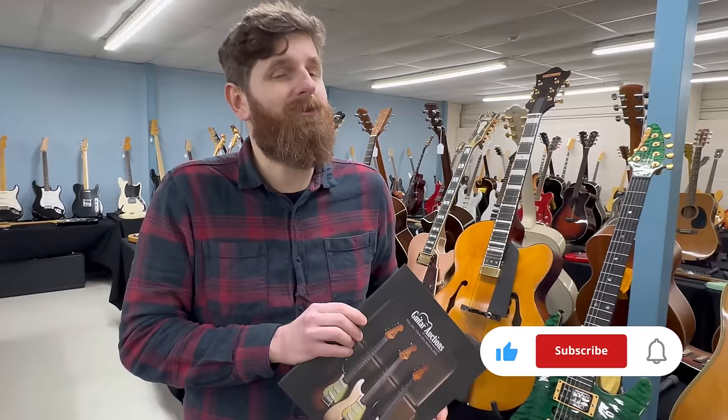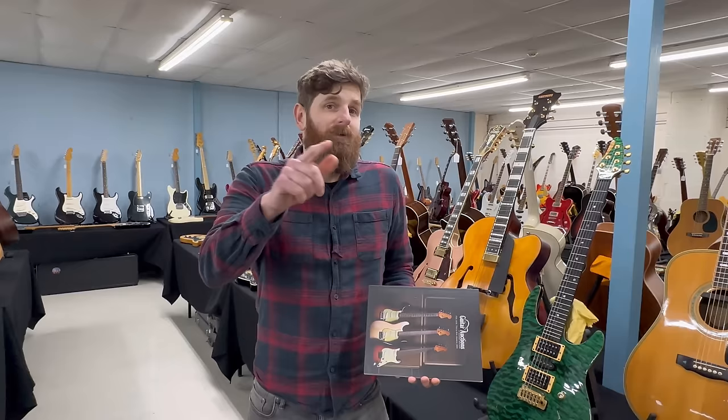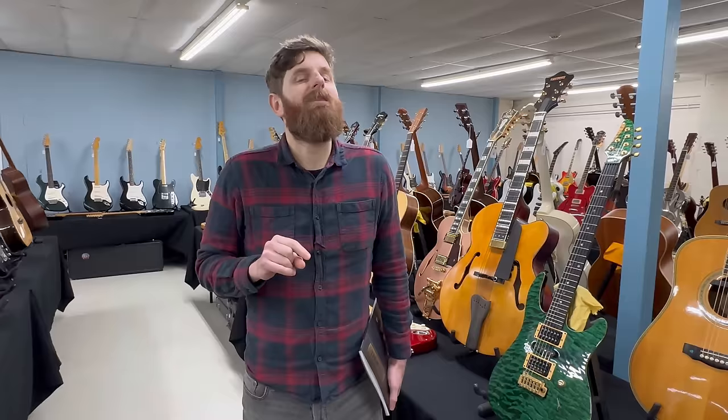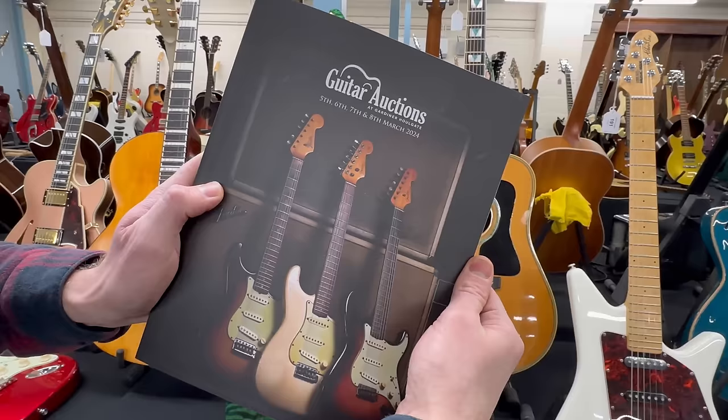The first day covers guitars, artist-associated guitars and a small selection of memorabilia — that's Tuesday the 5th. Wednesday the 6th is Part 2 guitars and amplification; Part 2 guitars are generally things with a starting value under £200. Thursday the 7th has guitar effects pedals, guitar spares, and studio and audio equipment. Friday the 8th is antique and classical guitars. It's a four-day sale with just over 1,100 lots.